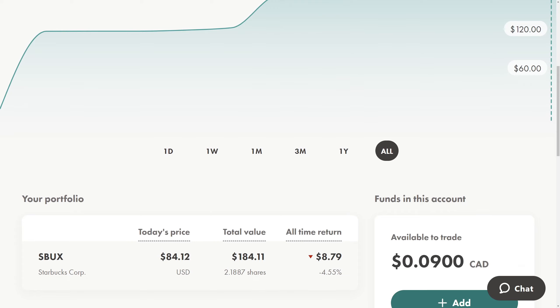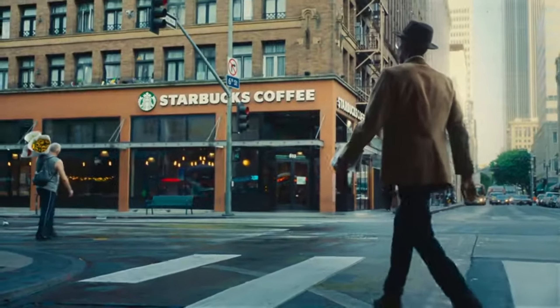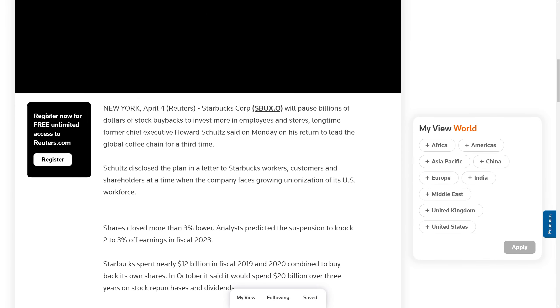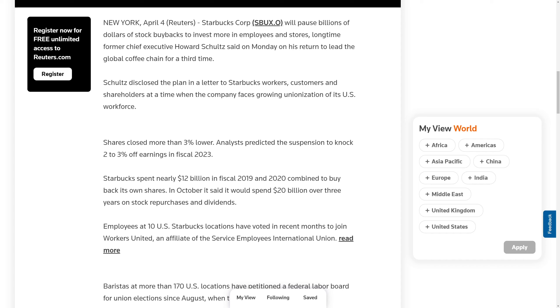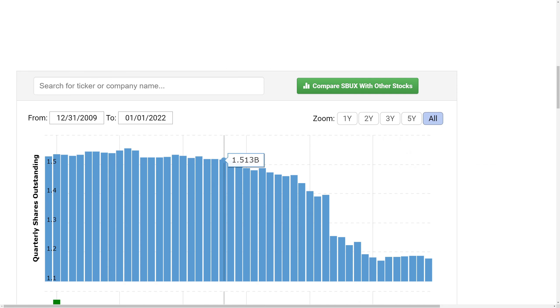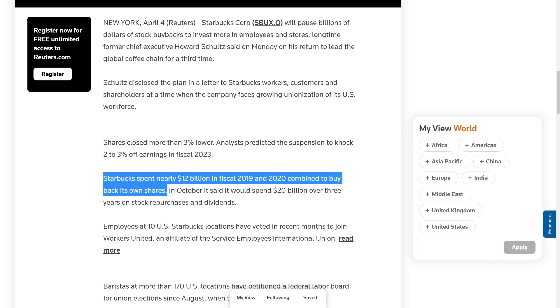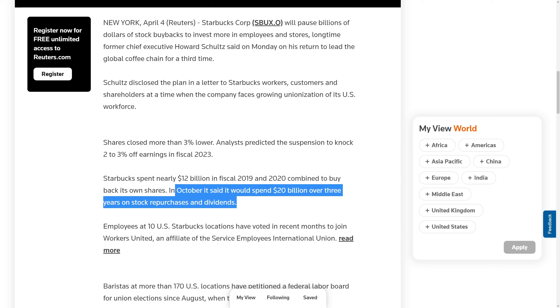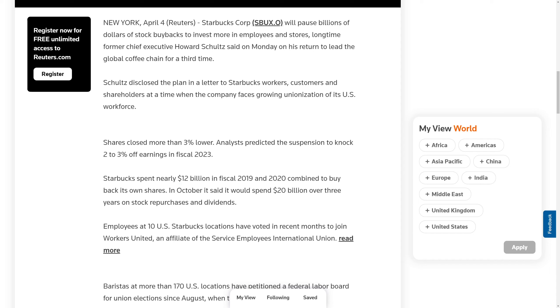Starbucks has actually declined because the new CEO basically said he's going to halt the stock buybacks, which naturally sent the shares down about 3% or so. Starbucks spent nearly $12 billion in 2019 and 2020 combined to buy back its own shares, which really increases your ownership over time without you investing more money. It also gives them room to grow the dividend, because when a dividend-paying company buys back shares, it no longer has to pay dividends on those shares. In October they said they'd spend over $20 billion over three years on stock repurchases and dividends — that was a key reason I wanted Starbucks, because they buy back shares very aggressively.